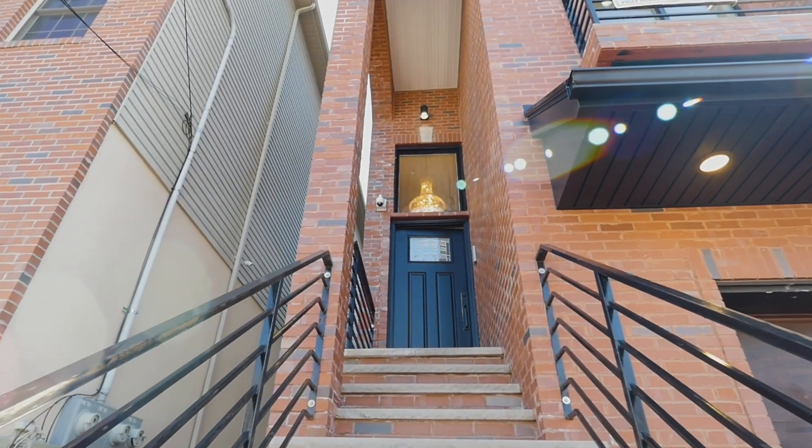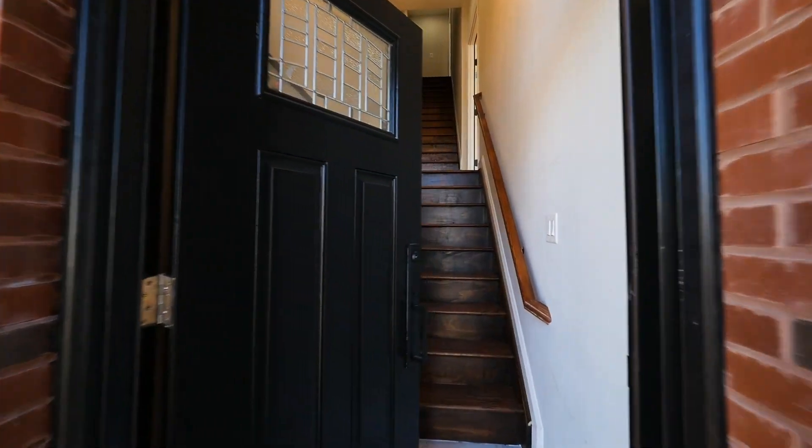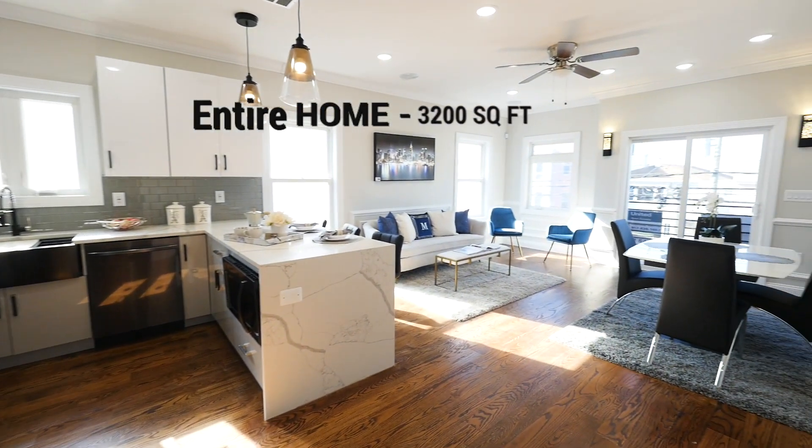This arched entrance of the brand new construction is filled with a brilliant use of space with modern finishes throughout. Both units are replicas of each other, each offering 3 bedrooms and 2 full baths.